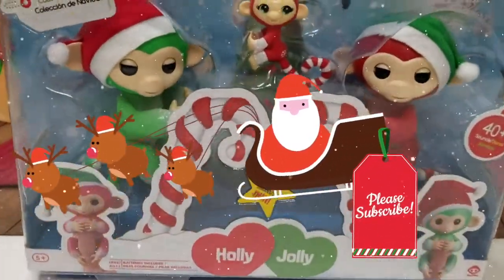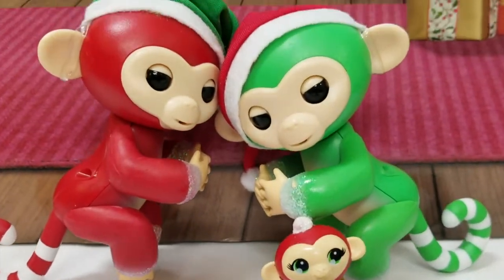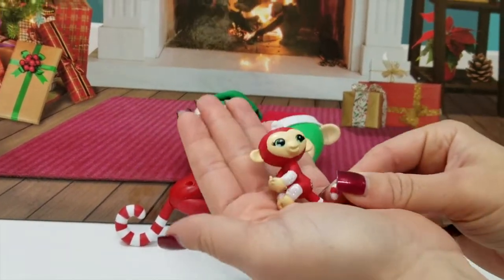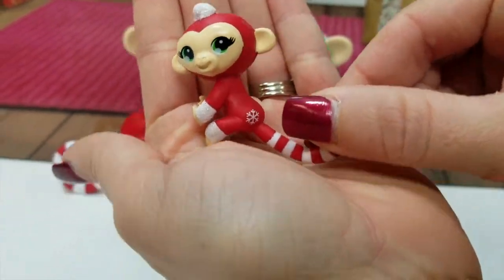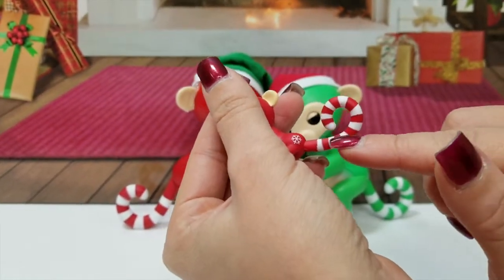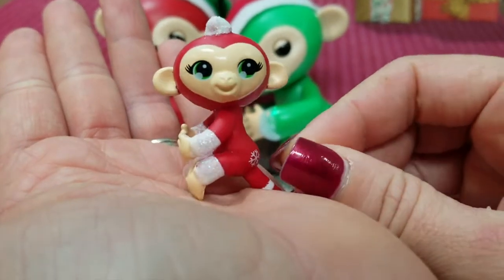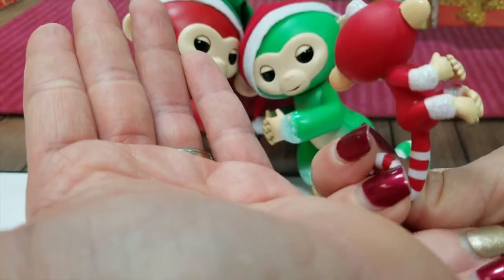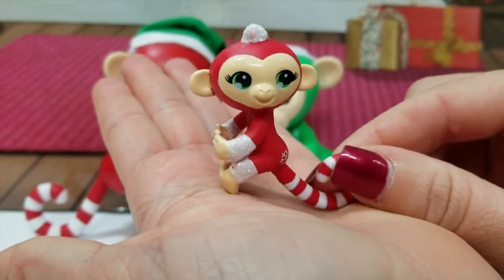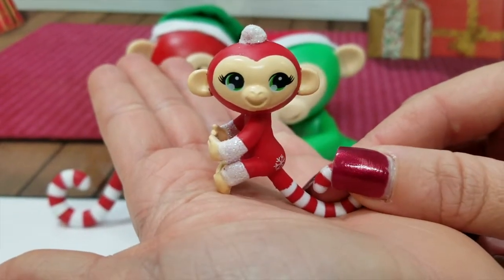All right guys, we've got them out of the box and they are the cutest little things ever — these are my favorite fingerlings! I'm gonna start here with little Mary. Super cute — I love their little snowflake that they have and the cute little peppermint-style tail. And of course they're sparkly, almost like they're covered in snow, so cute. And don't forget that you can hang these guys on a straw or a pencil, and you can hang them on your other mini fingerlings — they connect together, they're so much fun!